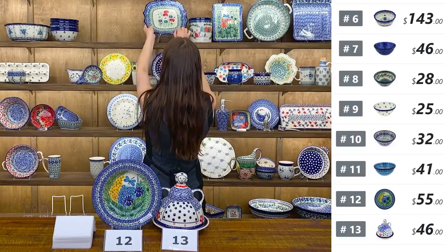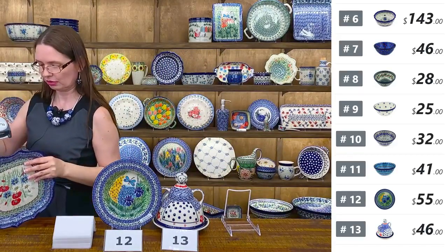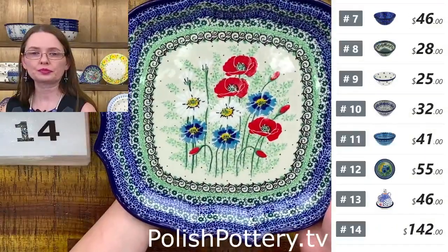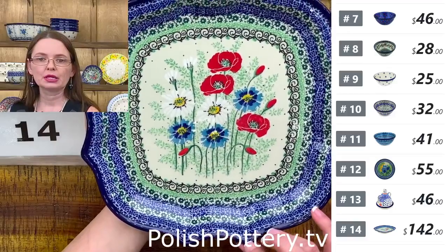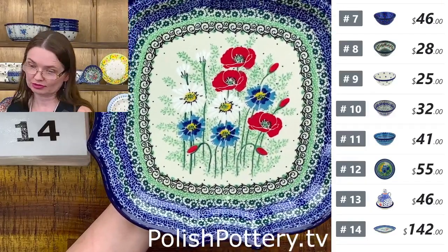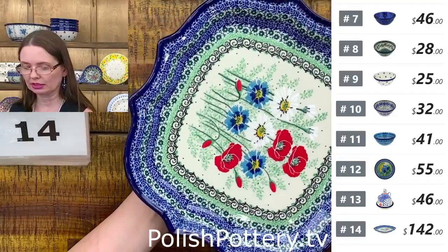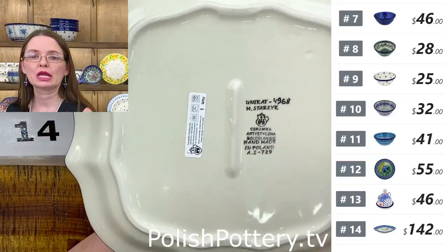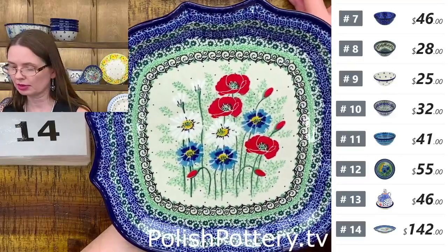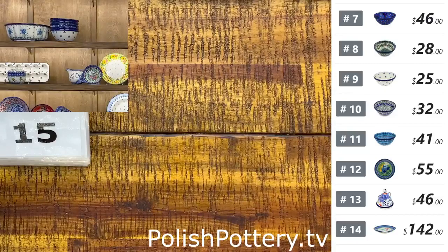Then I have an eight-pointed platter or plate — great dinner plates, ten and one quarter by ten and one quarter. Unique shape, very stunning. Here I have Maria Starzyk design with Polish white flowers, U5 pattern, Unikat 4968. $142 tonight, regular price $285. Number fourteen.